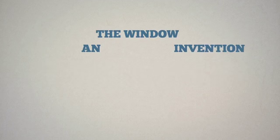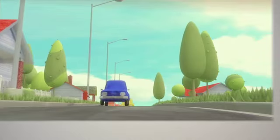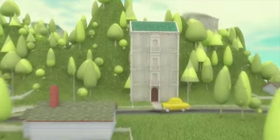The window. An invention so simple you can't imagine life without it. Without windows, the things we know and love would look dull and seem kind of strange.